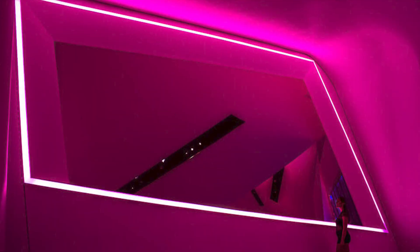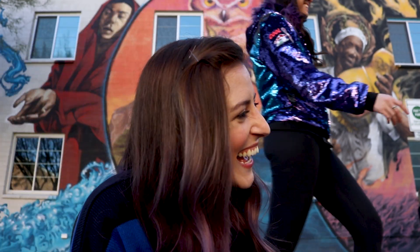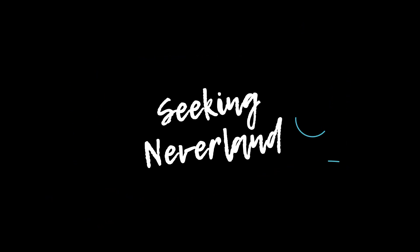Instagram spots in Las Vegas are everywhere, so why not take advantage of capturing some vacation bangers? Today I'm showing you where to find the most Instagram-worthy spots in Las Vegas.